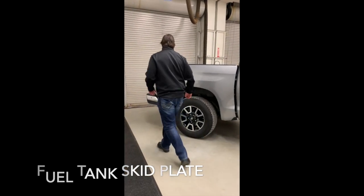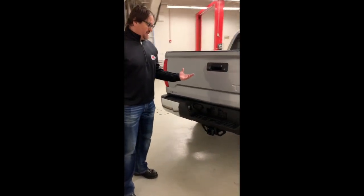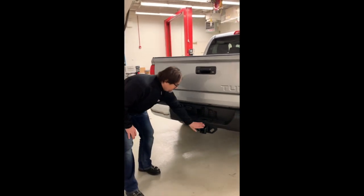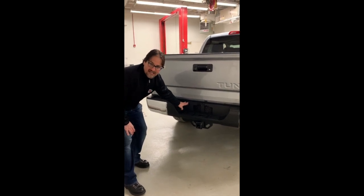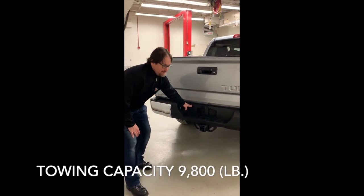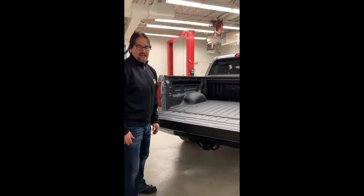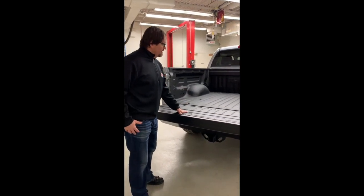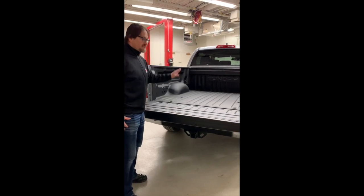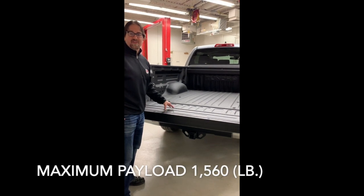As we work our way around the truck, we're going to talk about towing. The tow package includes heavy-duty components, a receiver hitch, and a four and seven-pin connector. This truck has the ability to tow up to 9,800 pounds. Everyone loves the easy lower and lift tailgate, especially when you're fatigued after a long day. As we drop this down, you're going to notice a beautiful Tundra-embossed factory spray-in bedliner. This truck has the ability to haul up to 1,560 pounds of payload.